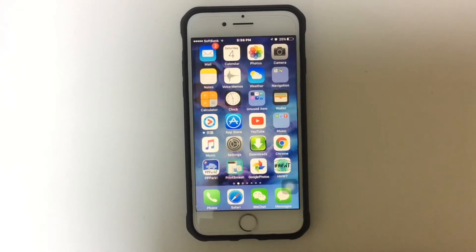Hello everyone, Unlockboot is here for you guys again. Today I'm going to show you how you can use private browsing on your device.